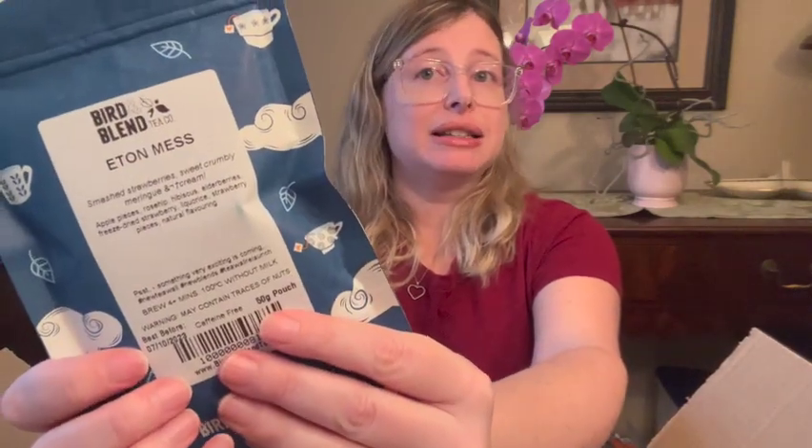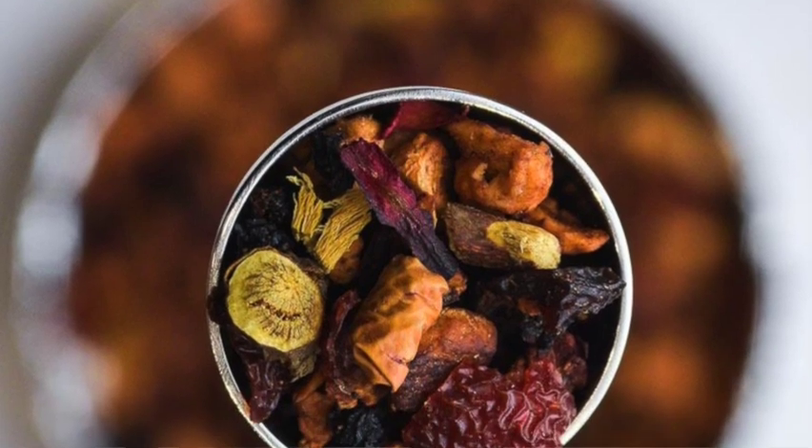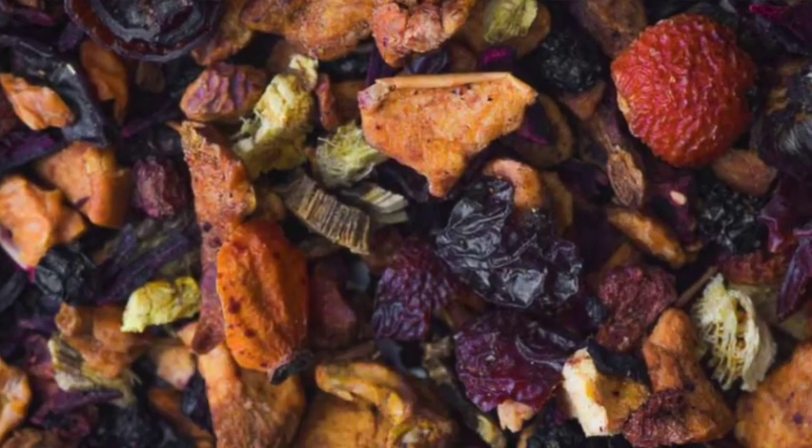The next one is called Eton Mess — this is smashed strawberries, sweet crumbly meringue and cream. It has apple pieces, rose hip, hibiscus, elderberry, freeze-dried strawberry, licorice, strawberry pieces, and natural flavoring. It says enjoy without milk. That's interesting — I was envisioning this one as a latte. So I guess this is probably going to be a cold brew for me. I really love enjoying most of my teas either as lattes or as iced teas, so that's pretty much my go-to.